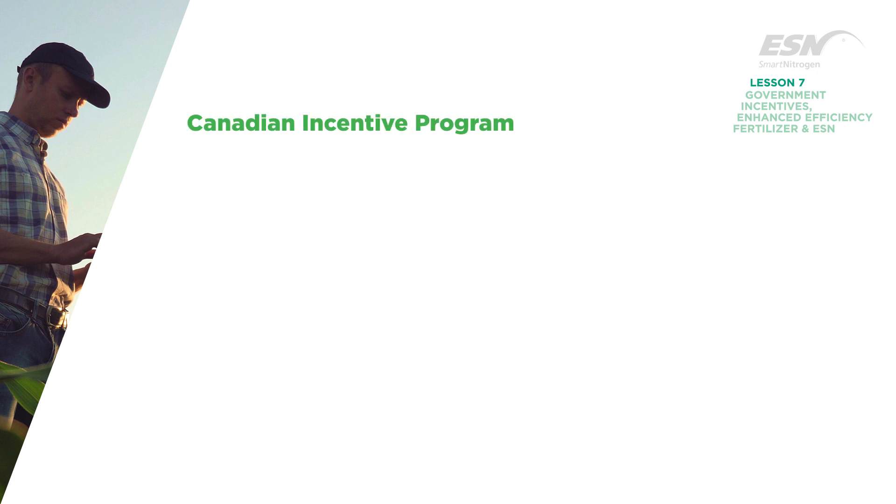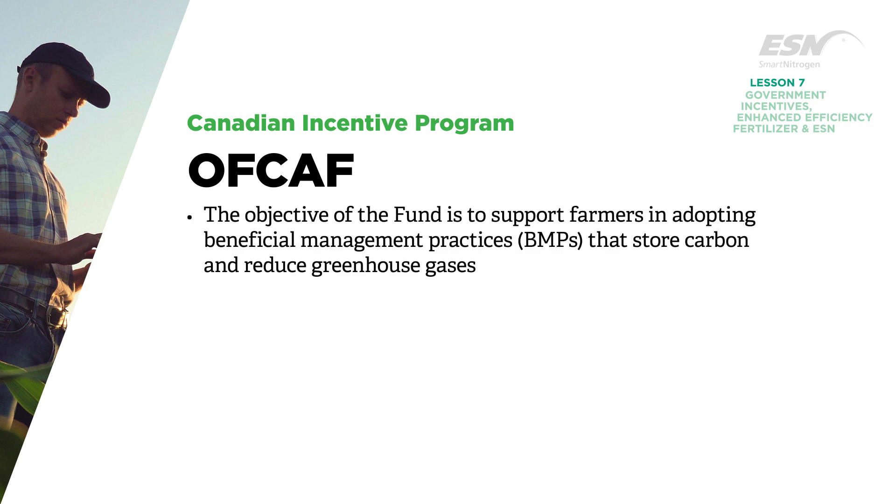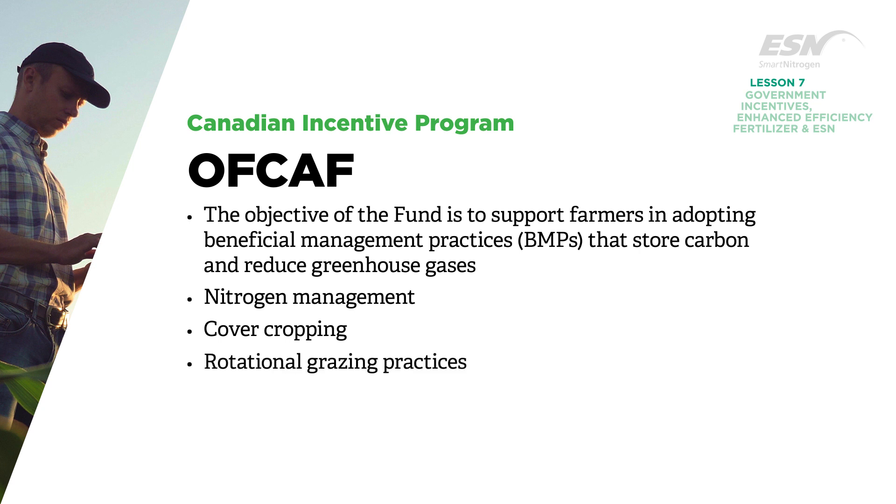For Canadian farmers, the Canadian On-Farm Climate Action Fund is an initiative to help farmers tackle climate change. The fund aims to support Canadian farmers in adopting Beneficial Management Practices that store carbon and reduce greenhouse gases, specifically in the areas of nitrogen management, cover cropping, and rotational grazing practices.